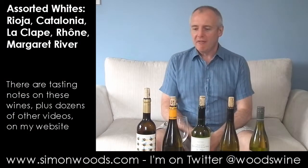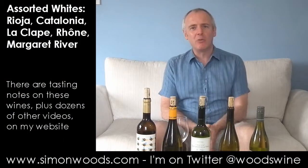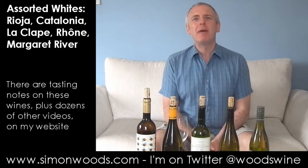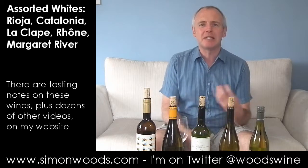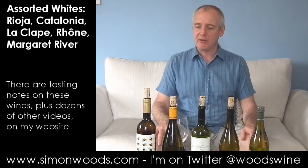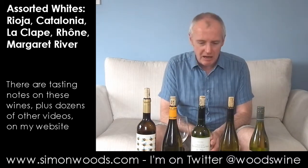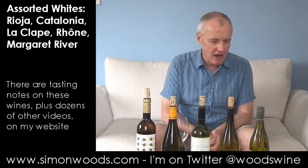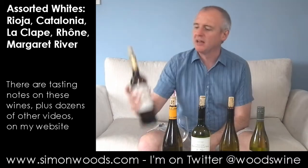Hi there, Simon from simonwoods.com. I have nine wines in front of me and I split them into ones that were a bit more aromatic and others that were slightly on the heavier side. Did I get them right? Only one way to find out. They end up being two Spaniards, two French, and an Australian to finish with. Let's dig in.